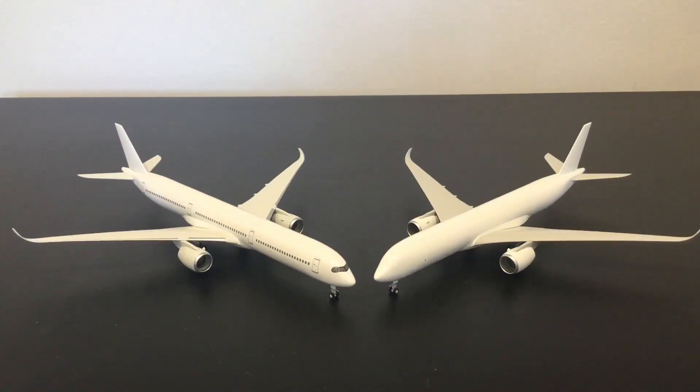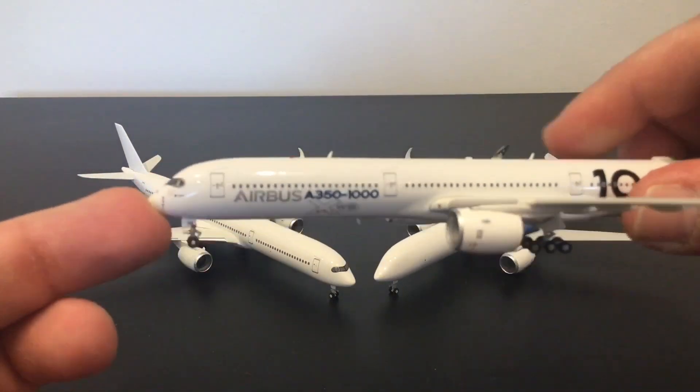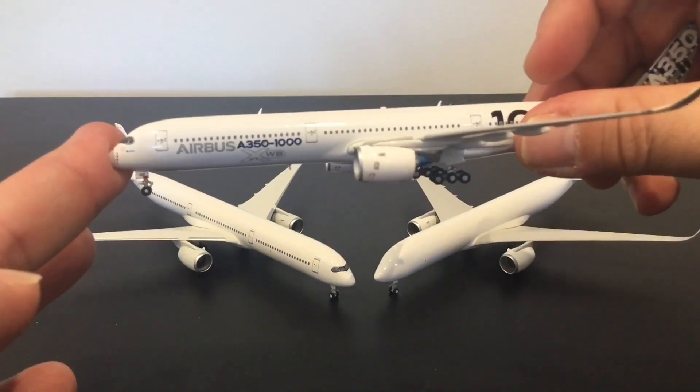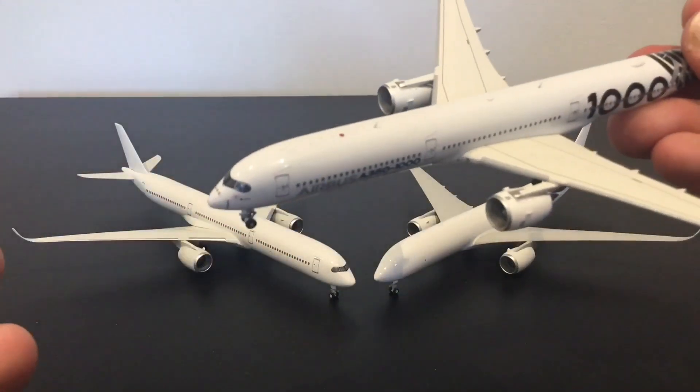As you'd expect, this series 1000 mold replicates pretty much the same details as the mold for the series 900 — there's not going to be a huge number of differences since the series 1000 is really just a relatively simple stretch of the series 900. However, in my opinion NG already has the best A350 mold, and when I've compared it in detail it has come out top. I've also got the Aviation 400 A350-1000 version here, which is no slouch — it's a lovely mold, distinctly better than the series 1000 made by JC Wings and certainly by Phoenix. So it is the mold to beat and the one to compare to, and we'll have a look at the two side by side.